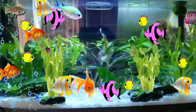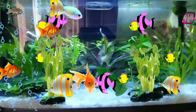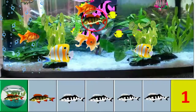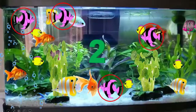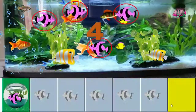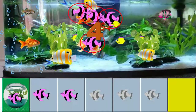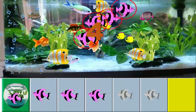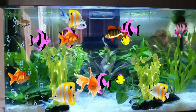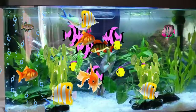Continuing to count the yellow with white colour fish: 5, 6, 7, 8, 9, 10, 11, 12, 13, 14, 15. How many fishes are swimming inside the fish tank?